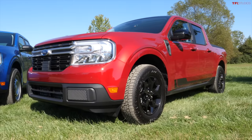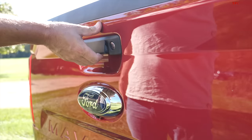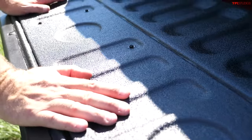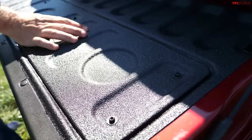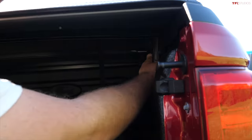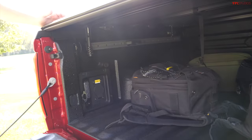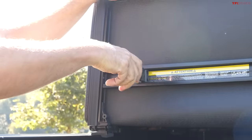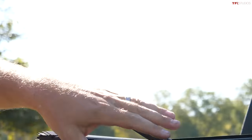Now let's transition to the Maverick that has nearly every option — the First Edition. Once again the tailgate is not damped, but you can see the tailgate is bedlined, the bed is bedlined, and it has this tonneau cover, which is basically an option but makes this First Edition very nice and clean. These spring-loaded handles make it very easy to use.